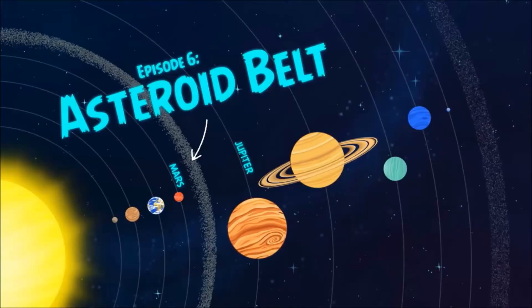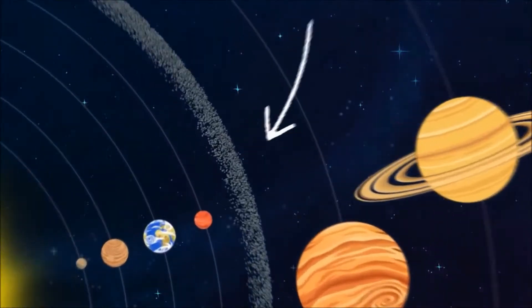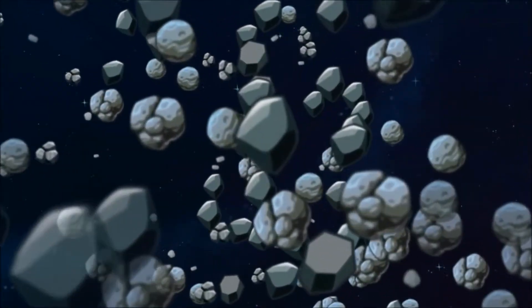There are still some leftovers in our solar system today, like asteroids and comets. Asteroids in the asteroid belt are pieces of the solar system that could never quite form a planet. Further away, in the outer reaches of the solar system, are comets.